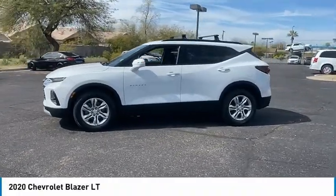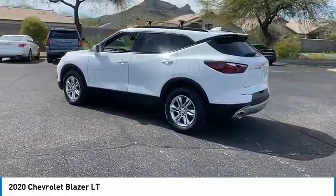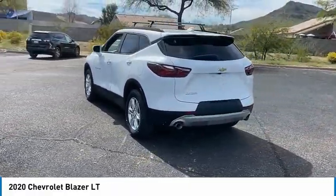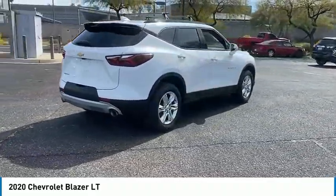We are pleased to show you the 2020 Blazer. The Chevrolet Blazer is fun to drive around town, comfortable to ride in, and decently capable off-road. This vehicle has less than 35,000 miles.